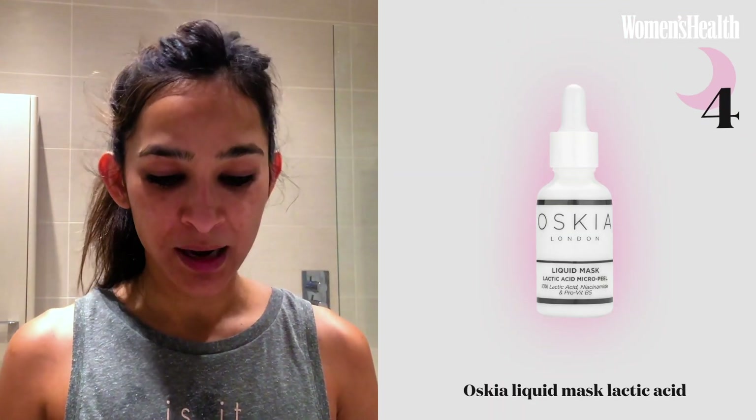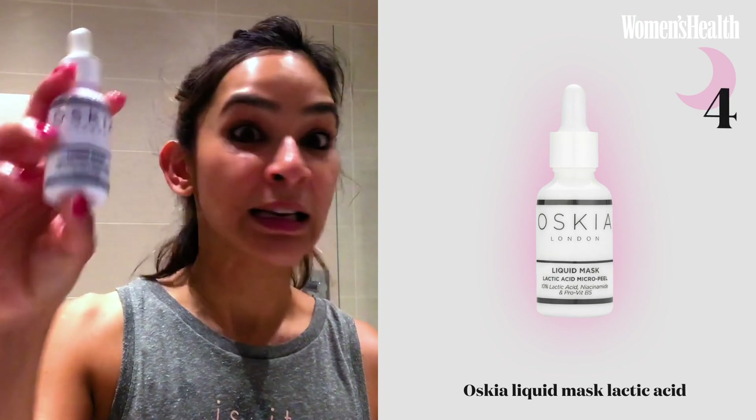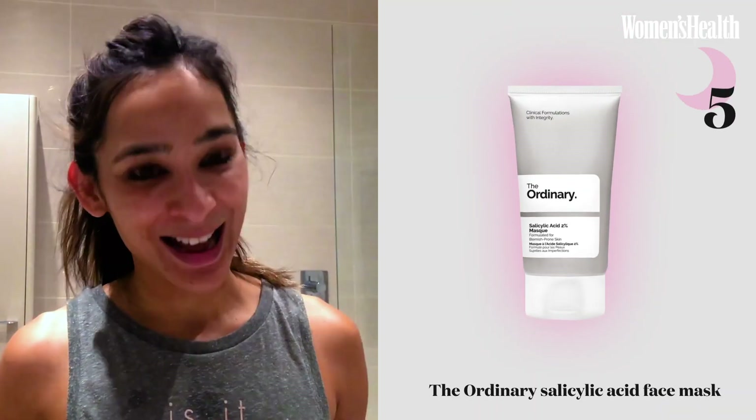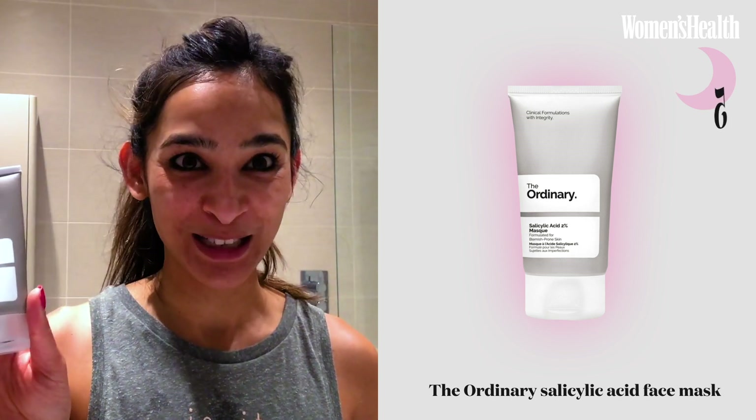The nights that I am not using the Epiduo Gel, I would tend to use an exfoliating acid product. Currently the one I'm using is the Oskia liquid mask of lactic acid — every other night, a couple of drops on my skin all over, avoiding the eyes. Once a week, I would probably do a face mask, and my face mask of preference is The Ordinary's Salicylic Acid face mask.